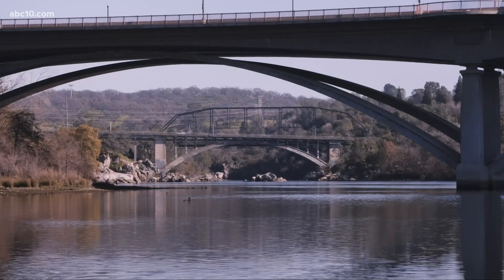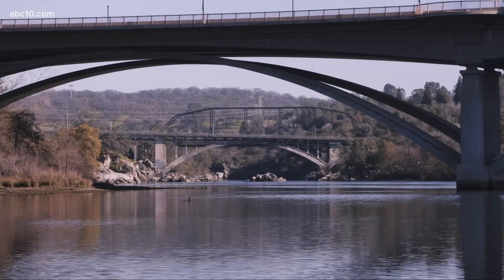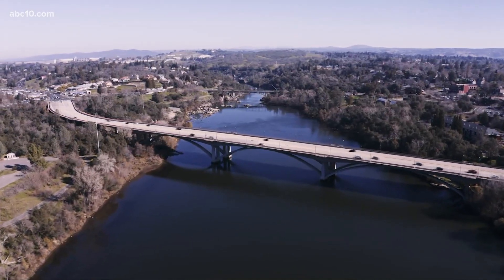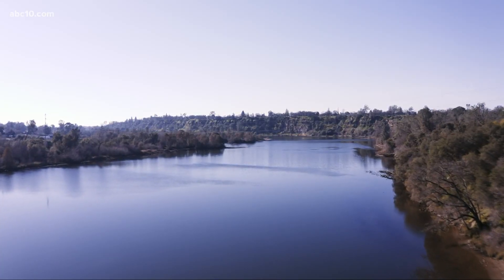Right now, there's a little bit higher flows on the American River. It's a way for us to capture some of those flows right now and put it into the groundwater basin to be used in the summer. Ryan says this allows more flexibility and a bigger portfolio of water storage.